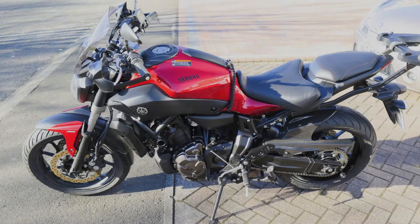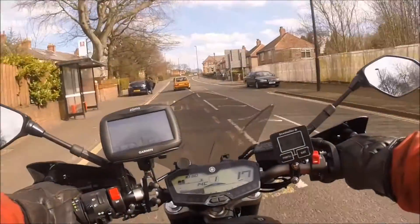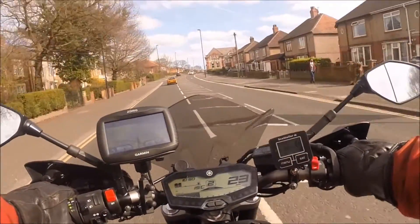It has proved to be a very popular bike and has been awarded Motorcycle of the Year for two consecutive years. It has been described as one of the best bikes on sale today, combining fun, value and performance.